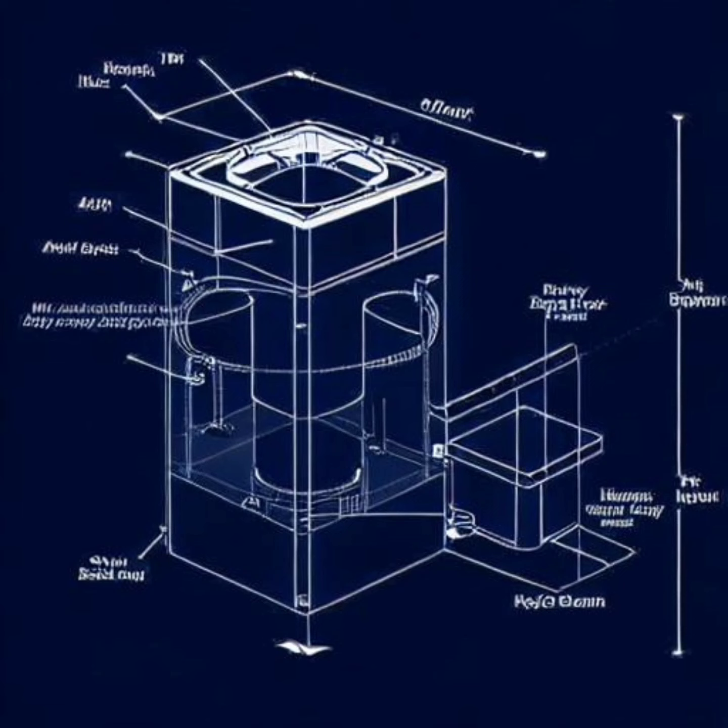Based on thorough market research and conservative estimates, we anticipate substantial growth for LuxaSpray. With its unique combination of luxury, hygiene, and water conservation, we project significant market penetration and revenue generation. Our financial projections indicate that LuxaSpray could achieve revenues of X million dollars within the first year, leading to exponential growth and a valuation of Y billion dollars within the next five years.